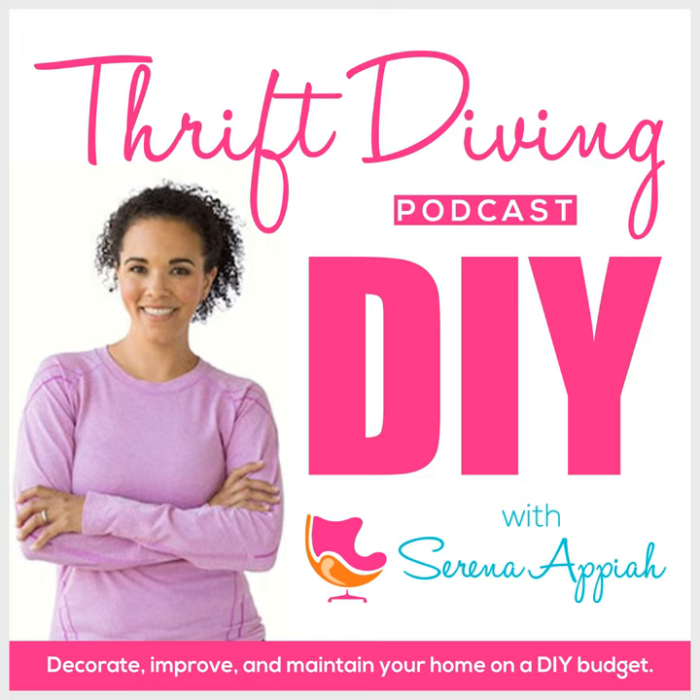Hey, what's up? It's Serena Pia from thriftdiving.com, which is a do-it-yourself blog, YouTube channel, and podcast that helps you decorate, improve, and maintain your home with paint, power tools, and thrift stores without sacrificing your budget, the environment, or style.